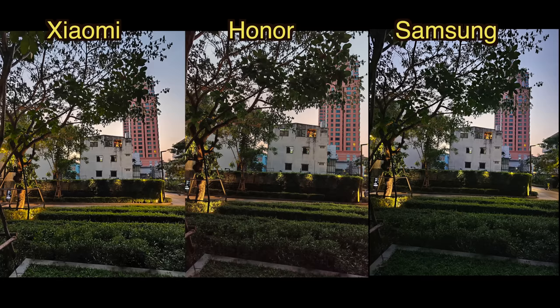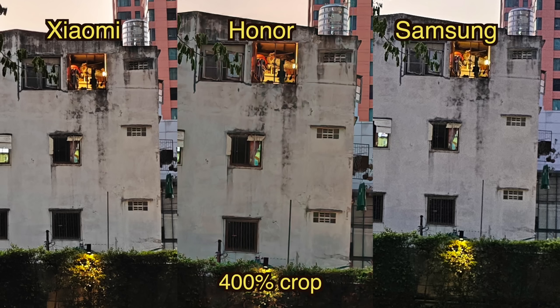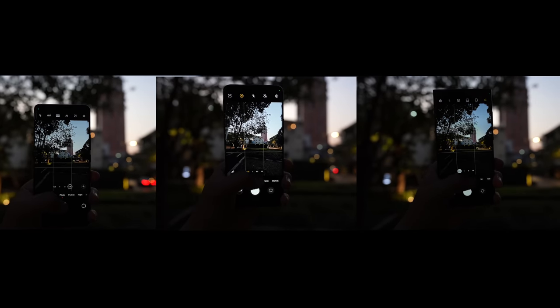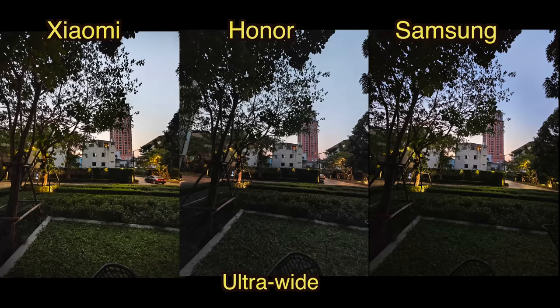It's a pretty close call. I personally like the colors of the Xiaomi image the best, but when you zoom up to 400% you can see that Samsung and Xiaomi have a lot of noise and artifacts and digital sharpening. As for the ultra wide camera, in terms of sharpness and details it's very close — comes down to personal preference.